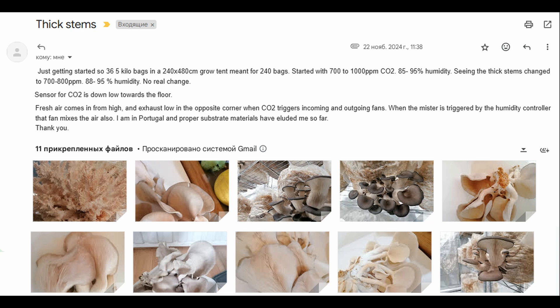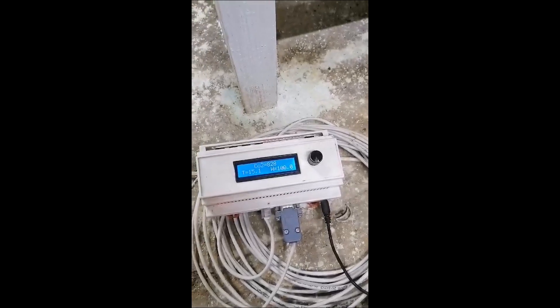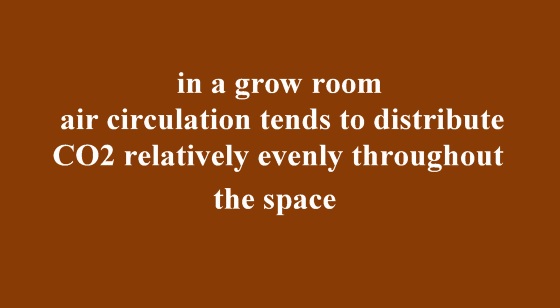Let's review the mistakes one by one, following the email sent by the grower. The CO2 sensor is down low near the floor. Many people believe that CO2 accumulates near the floor because it is heavier than air. However, in a grow room, air circulation tends to distribute the CO2 relatively evenly throughout the space.